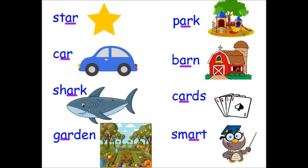If you look at these words you see A-R says 'ar' in all of them. Let's read them again: star, car, shark, garden, park, barn, cards, smart.